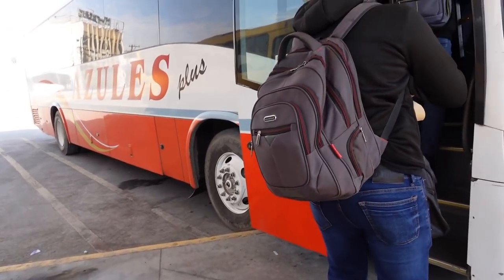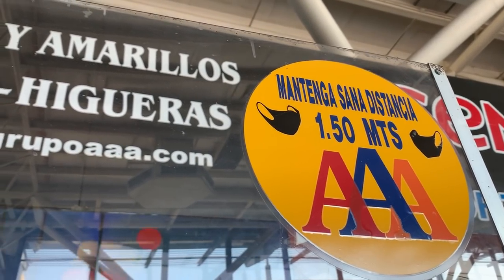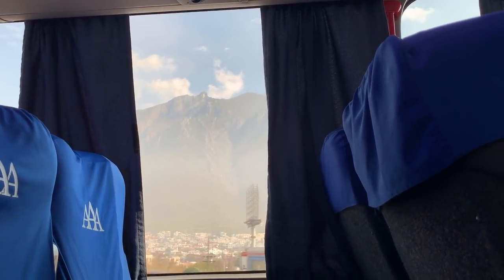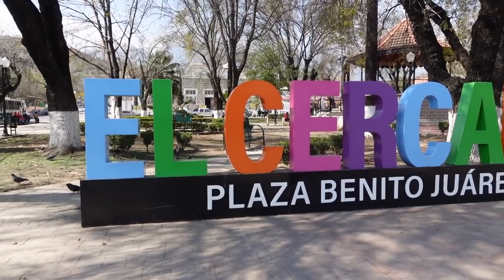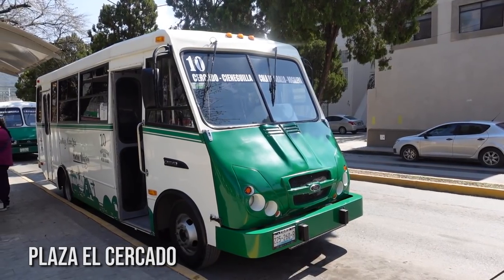We are going to head to a popular waterfall about 30 minutes outside of the city, outside of a little Pueblo Mágico called Santiago. We came to Central de Autobuses in the industrial section — it's the main bus station in Monterrey — and using the company AAA we got tickets to Santiago for 30 pesos a person. We made it to Santiago and got dropped off at Plaza El Cercado, where there are mini buses waiting that take you to the waterfall.